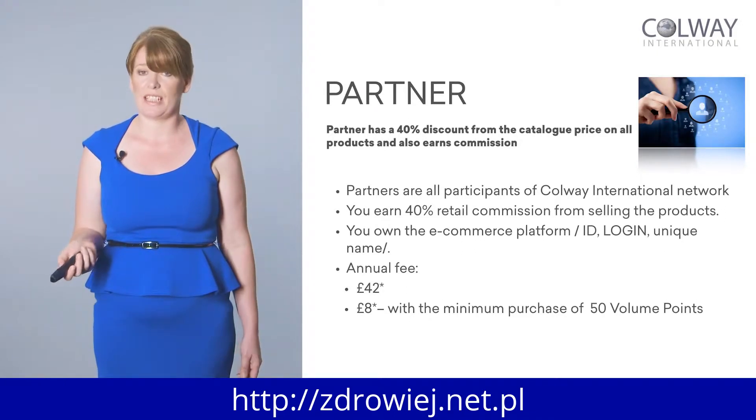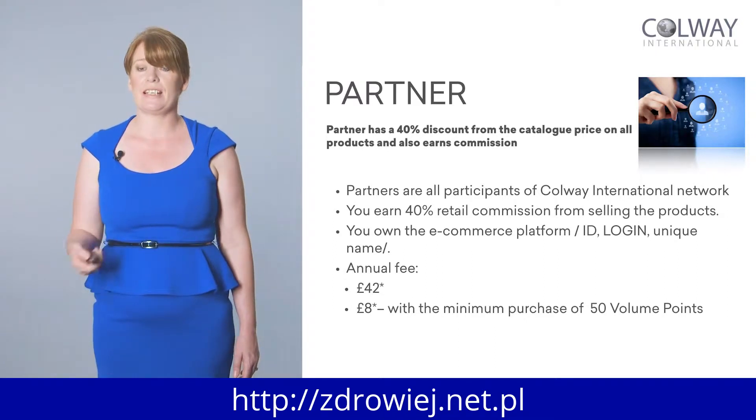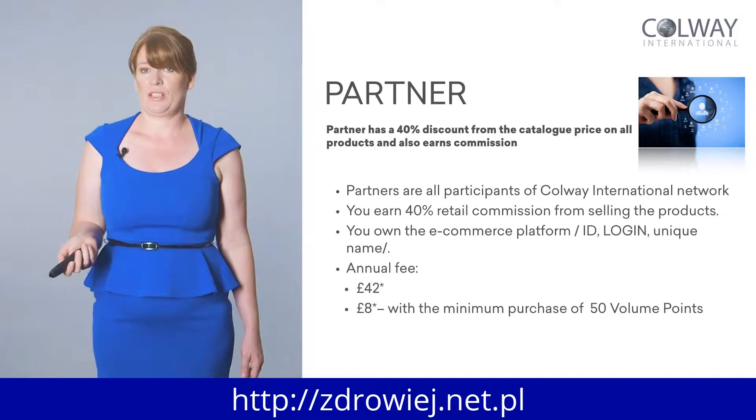There is an annual fee for the shop. Once you register as a partner, there is an annual fee to be paid. The annual fee is £42 a year — that's the whole year. Or you can pay just £8, with a minimum first order of 50 volume points. Once you place your first order to the total of 50 volume points, you only pay £8 for the whole year. So you have your own shop and your own link that you share with potential customers, and you earn commission on anyone who purchases from your shop.